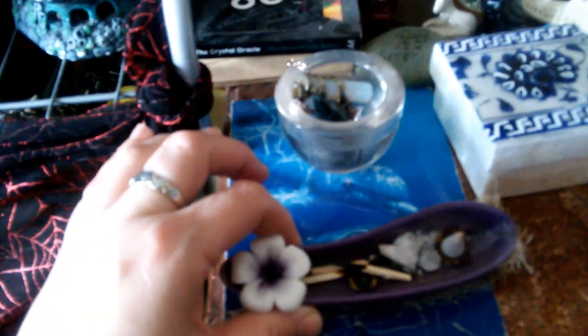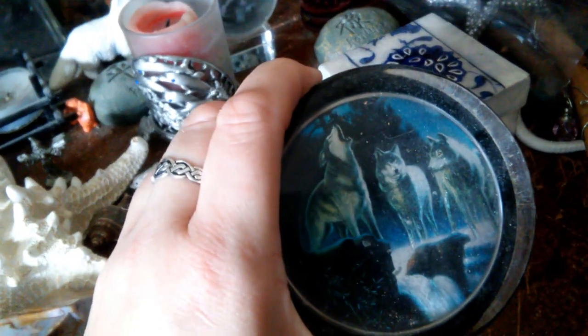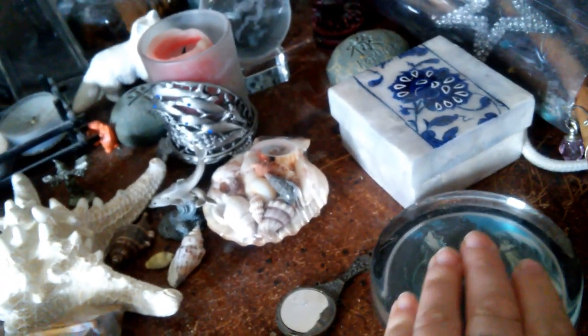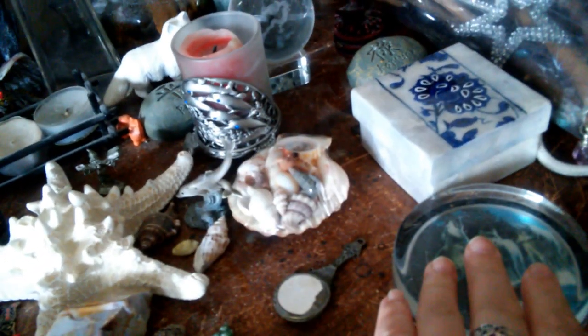I have an extra incense burner for stick incense, and you can also use it for cone incense. And then I do pendulum readings, so I have my pendulums and I have my pendulum card that I have drawn up. And it's just very simple for doing readings. I also have a pretty wolf paperweight — wolves are another one of my totems — and this is to hold papers down, like if I'm doing a spell or writing something and I need to weight it down.